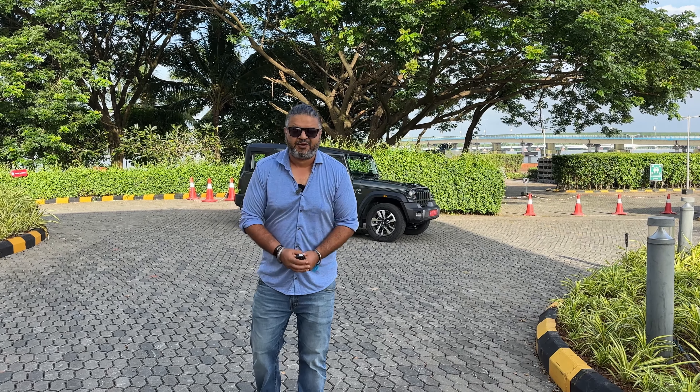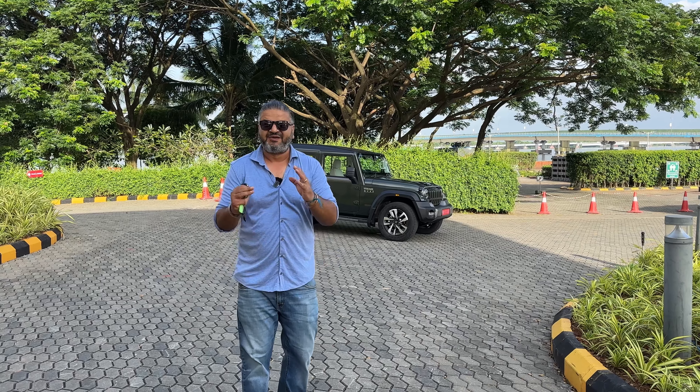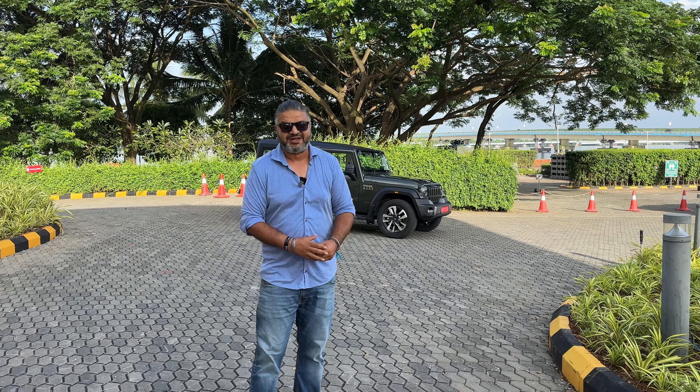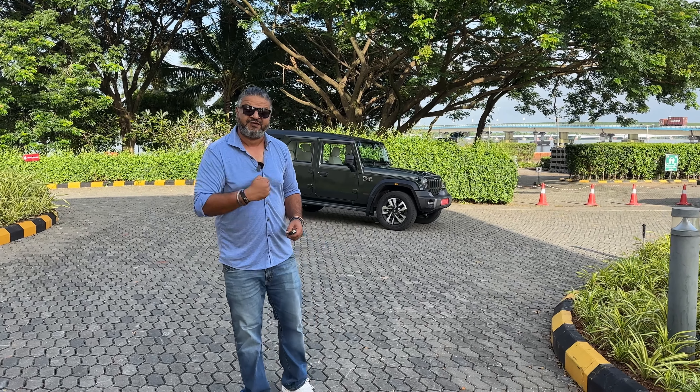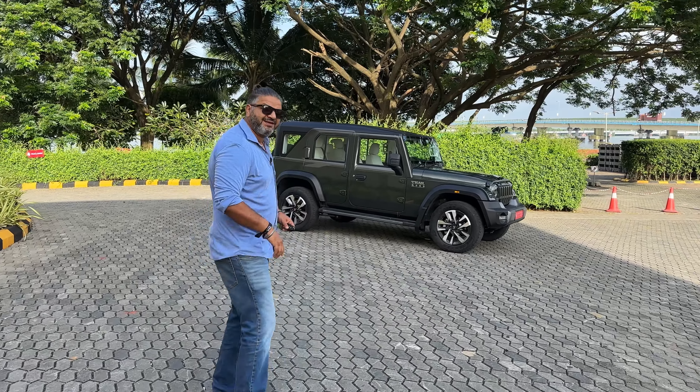Good morning everyone, welcome to Motor Scribes. I'm Vikram Gaur and with me over here is the Thar Rocks. Now if you go to my channel, you will see that I was at the launch and I've got a quick walk around of the vehicle from last night. But right now, I want to give you a better tour of the interior because the lighting is way better. So let's take a look at what's happening inside the Thar Rocks.